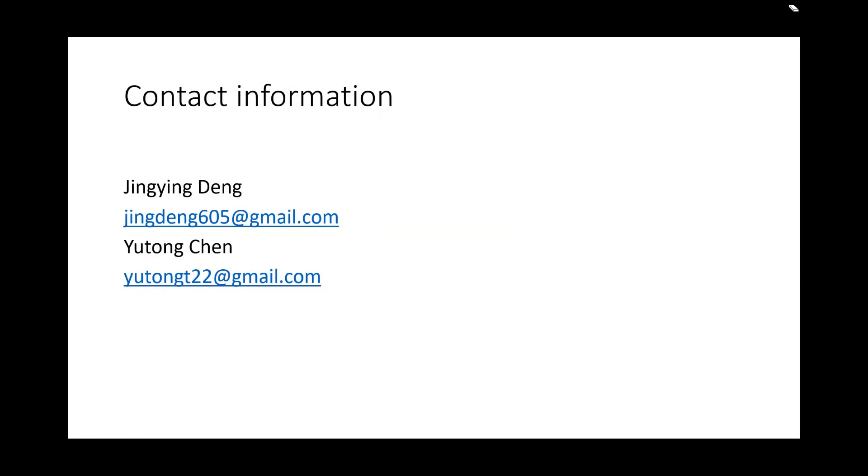Contact information. I'm Jing Ying Deng. You can contact me through my email: jindeng605@gmail.com. I'm Yutong Chen. My email is yutongtt2@gmail.com. If you have any questions about our SubBoat or anything else, please feel free to contact us through our email addresses. Thank you.